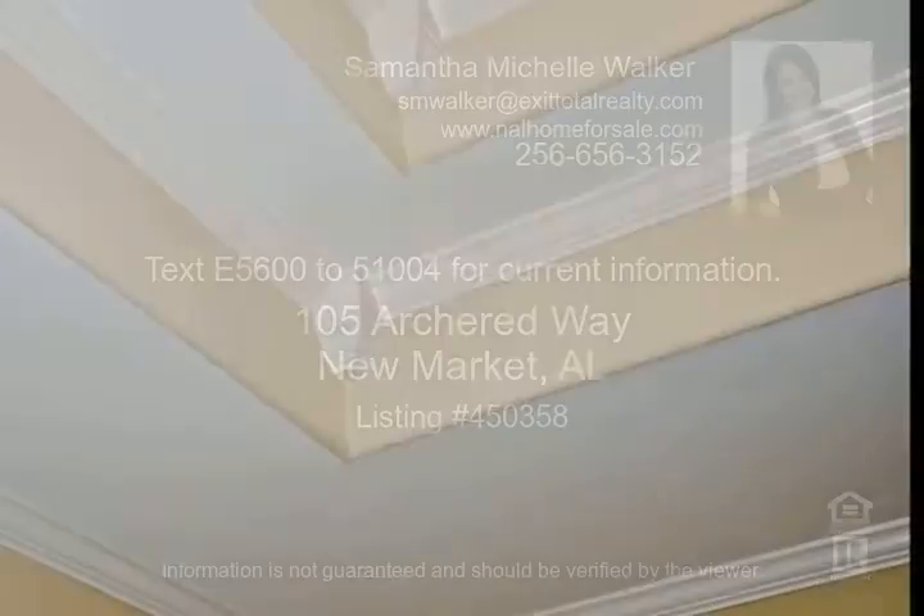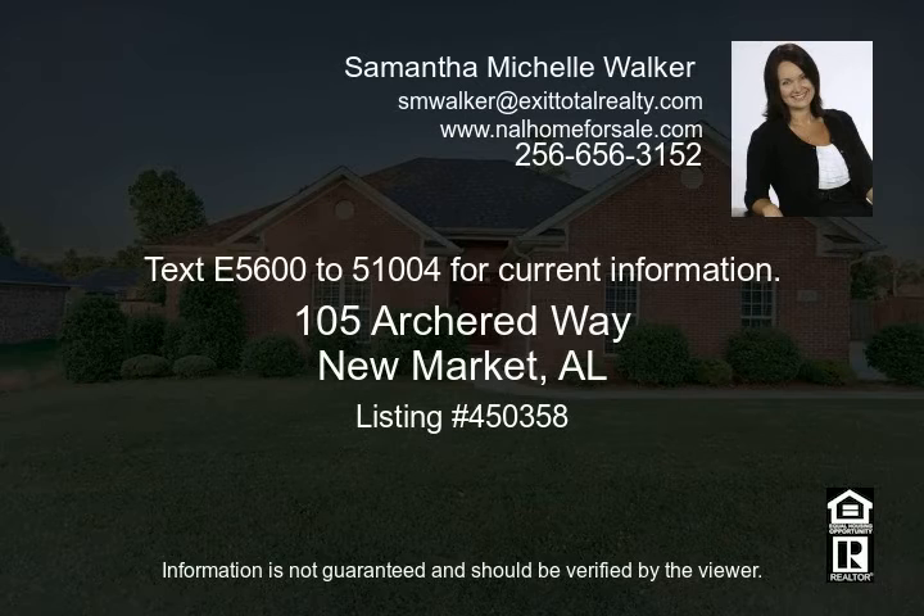Sellers are offering $3,000 to purchaser with full price offer. Enjoy the convenience this home has to offer, being just minutes away from shopping, dining, and the interstate. Don't miss out on the amazing features this home has to offer. Call Samantha for your private showing today.